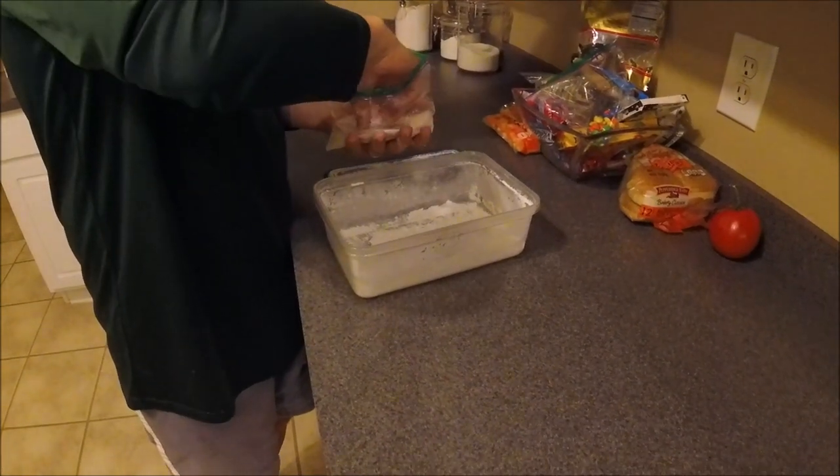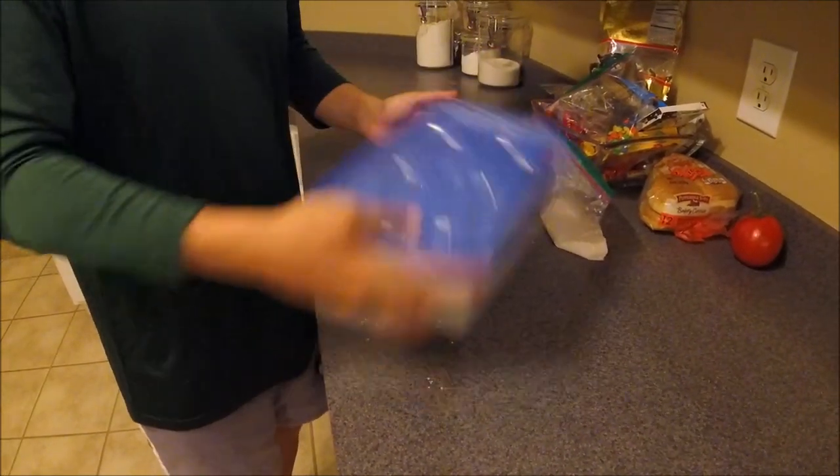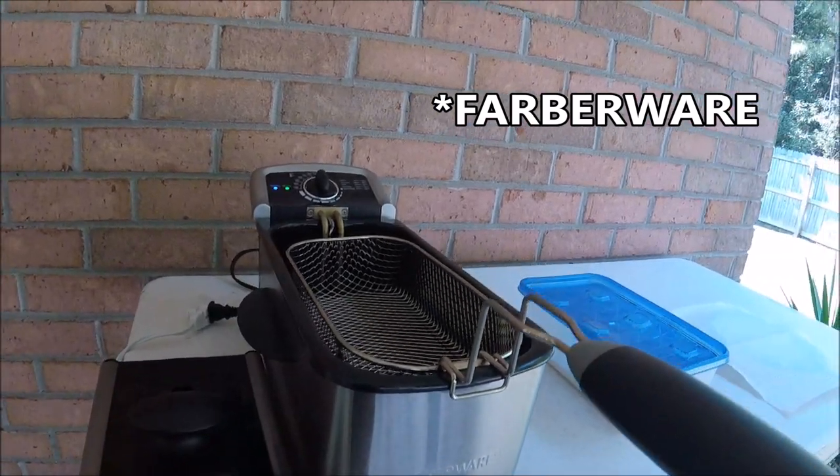So now I'm going to put the fillets in the flour and cornmeal mixture. I've been letting them soak in some milk and I'm not going to rinse it off, I'm just going to put them straight in. I don't use an egg wash — I prefer not to. It seems to make the fish a little crispier. Grease is hot and it's ready to drop the fillets in. I use a Farberware little deep fryer that I got from Walmart. I love this thing. It's perfect size for just me and my wife. I think it was like 30 bucks at Walmart and I use the crap out of it.